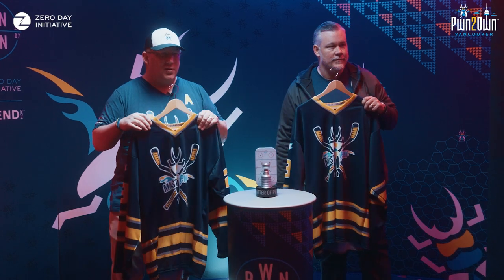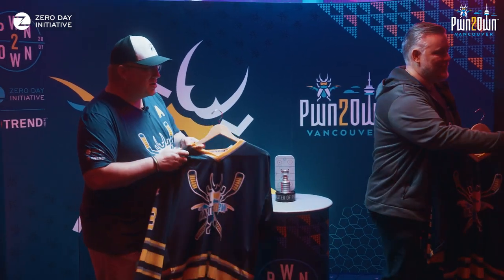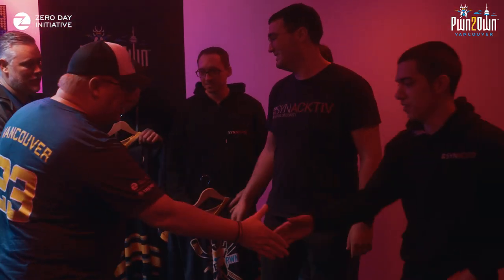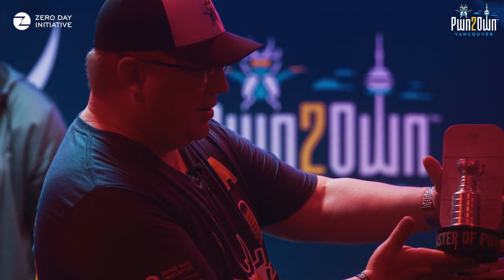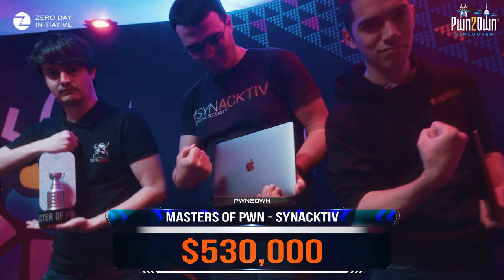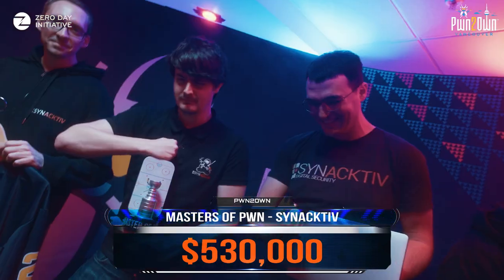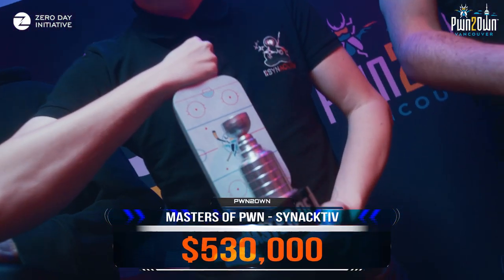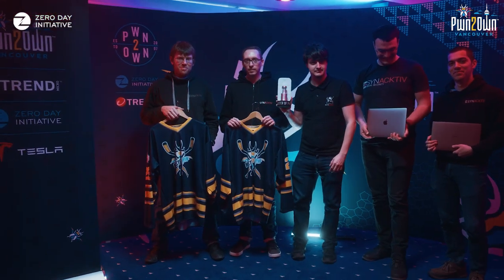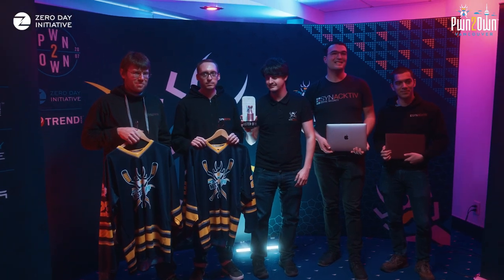So that was pretty good. They are, of course, our Masters of Pwn. They won $530,000 over the three-day contest and a Tesla Model 3, which I guess is going to be delivered to them at some point in France. Congratulations, guys — some amazing research you demonstrated, and we can't wait to have you back at a future event.